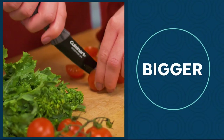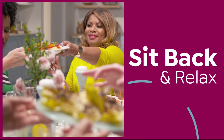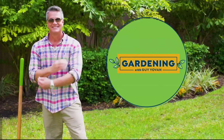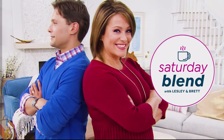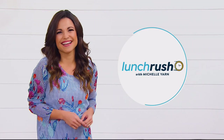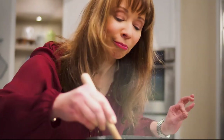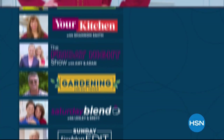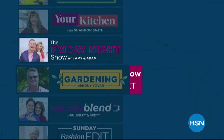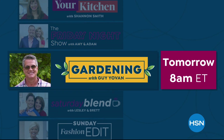Weekends at HSN just got bigger. Sit back, relax, and shop with the Friday Night Show with Amy and Adam. Gardening with Guy. Saturday Blend with Leslie and Brett. Sunday Fashion Edit with Callie. Lunch Rush with Michelle. Good Eating with Marlo. And Your Kitchen with Shannon. Fridays are all about fun, friends, and new favorites on the Friday Night Show with Amy and Adam at 9 p.m. And tomorrow, get the best lawn on the block on Gardening with Guy at 8 a.m. Only on HSN.